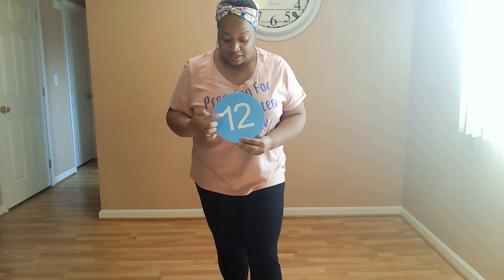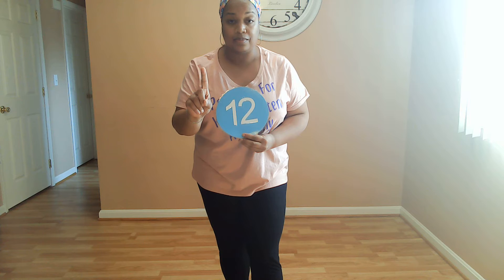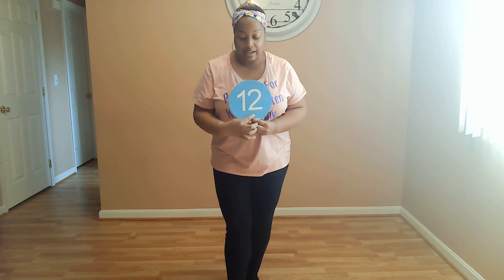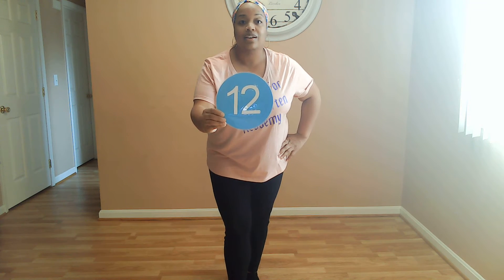Can you say 12? Great job. This number right here is the number one — can you say one? Good. And this number here is the number two — can you say two? Great job. And when you put the number one and the number two together, that makes the number 12. So one more time, can you say 12? Great job. So today we're working on the number 12.